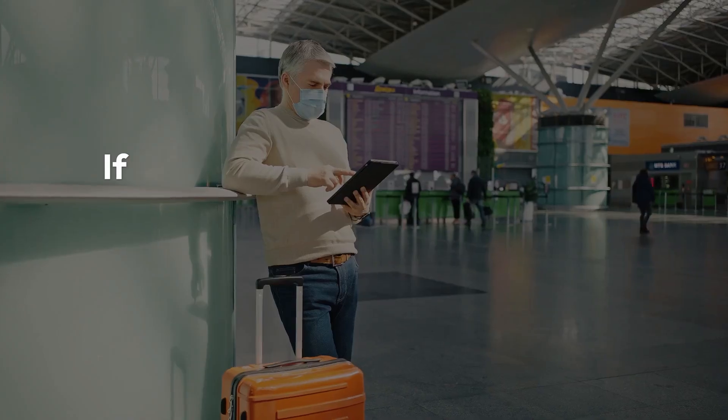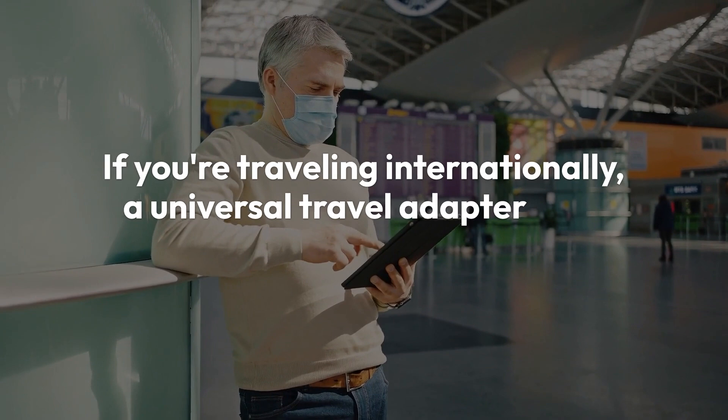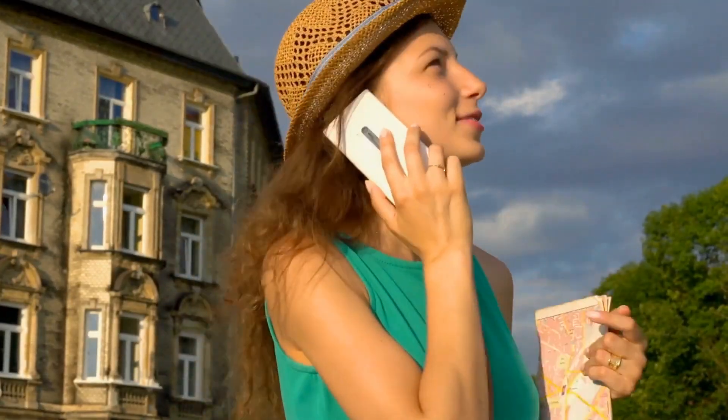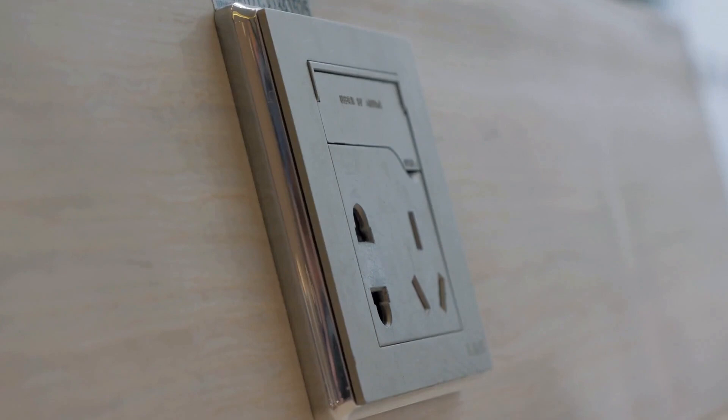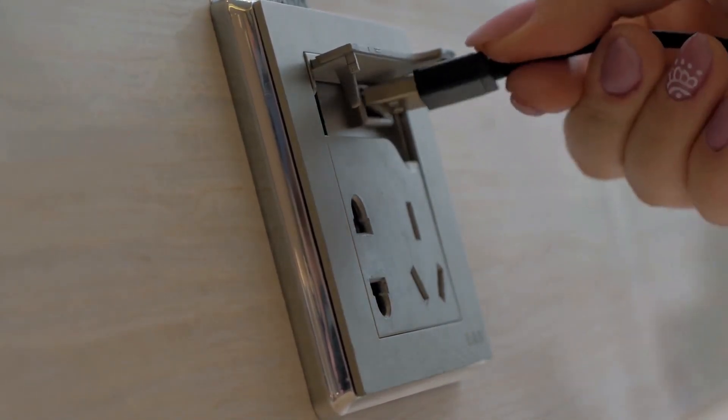Universal Travel Adapter. If you're traveling internationally, a universal travel adapter is an essential gadget. Different countries have different types of electrical outlets, and a good travel adapter ensures that you can charge your devices no matter where you are.